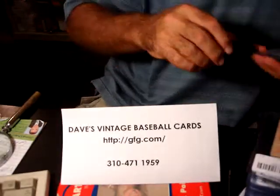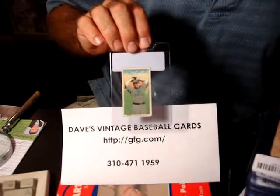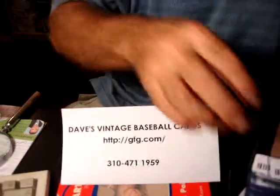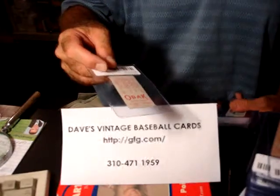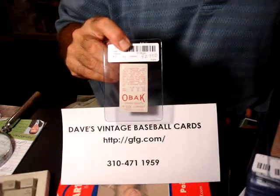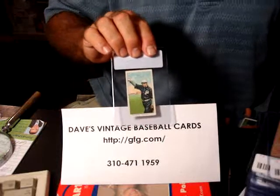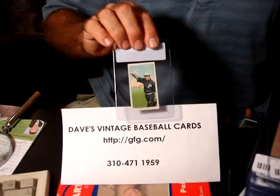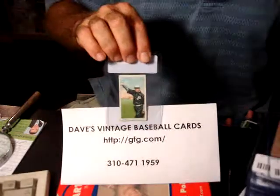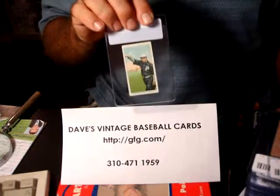We have quite a few of those. On the 1911s, the front looks about the same, but on the back you can see you've got a couple lines of stats from a couple of years, along with a little bio. We've got quite a few of these in really nice condition. There are blown up images of each one of these cards on the website. You can go to gfg.com and go to the Pacific Coast League section, and you'll find a link to the OBAC cards.